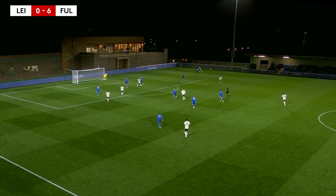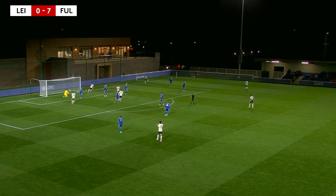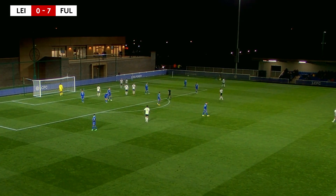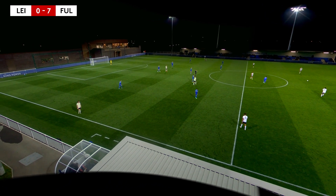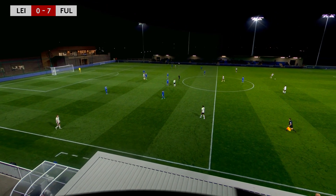A seventh was soon added by Harris, who expertly volleyed home after getting on the end of a Dario Henry cross. An emphatic display from Steve Wiggily's lads — they now sit just two points off the top spot and have kept clean sheets in their last three games. It finished Leicester City 0, Fulham 7.